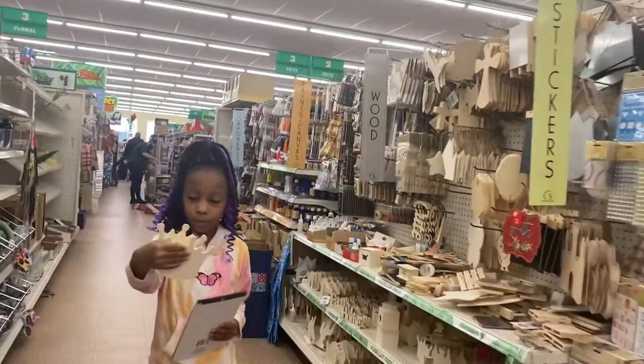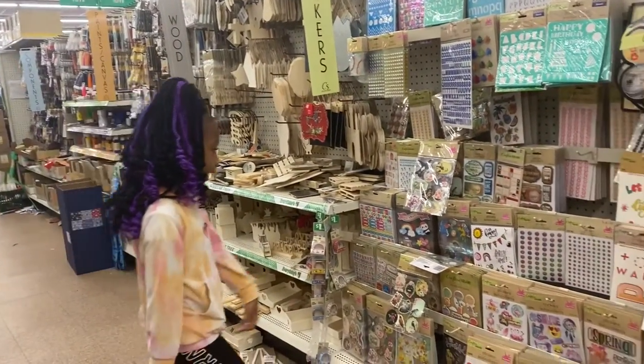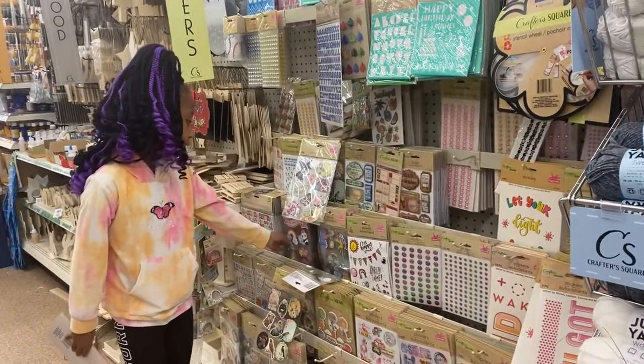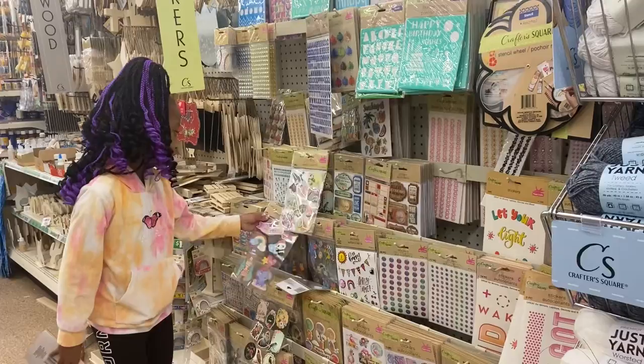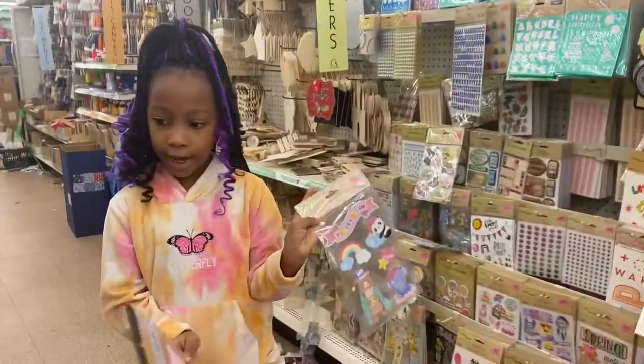We should get this for Jay, for her first day. That's so nice. I know what Joy is like — Joy likes rainbow stuff. Should I get her this one or this one? This one looks very nice and it has her favorite color.